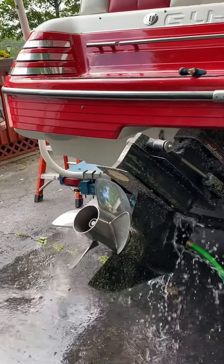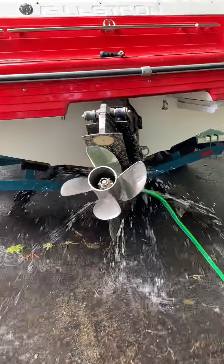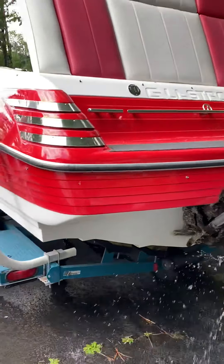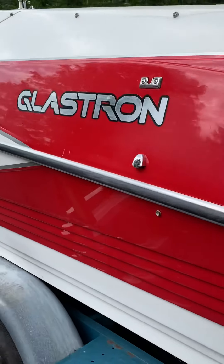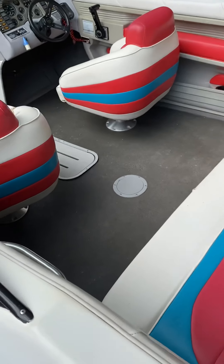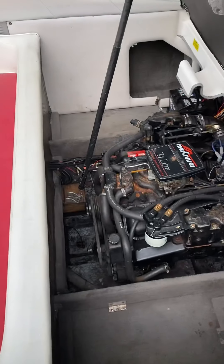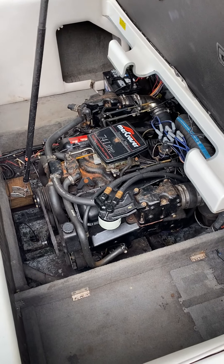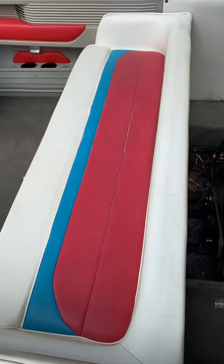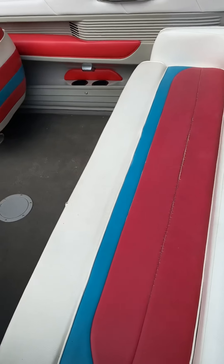MerCruiser outdrive, stainless steel four-blade prop, swimming ladder with a swimming platform. The boat is in very good condition, especially for the year — 1991, 7.4-liter V8. The only wear you'll find is right there on that back seam on the back seat.